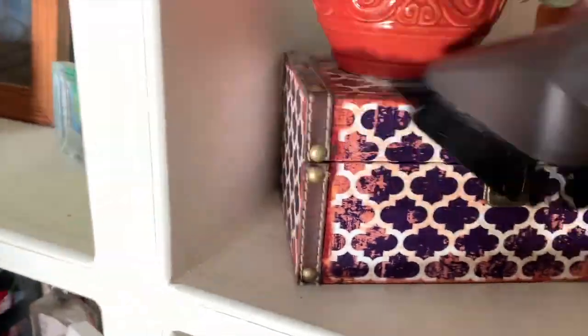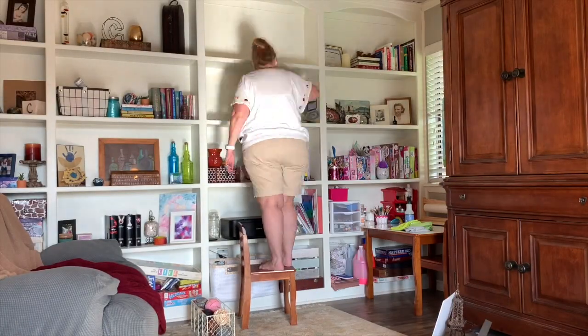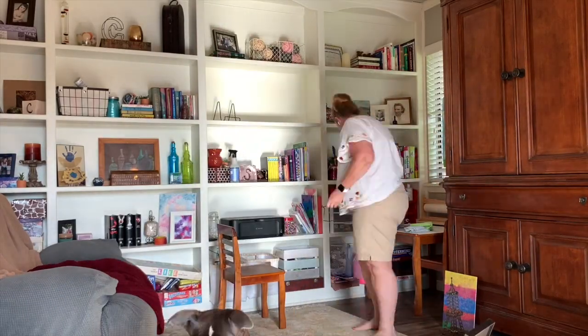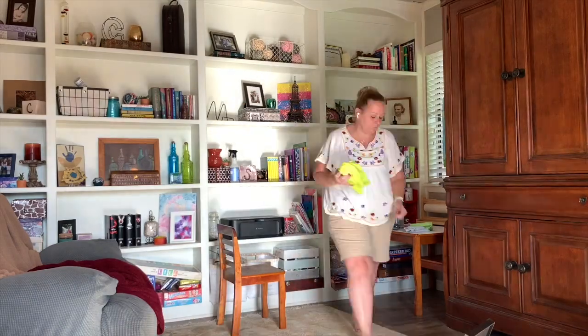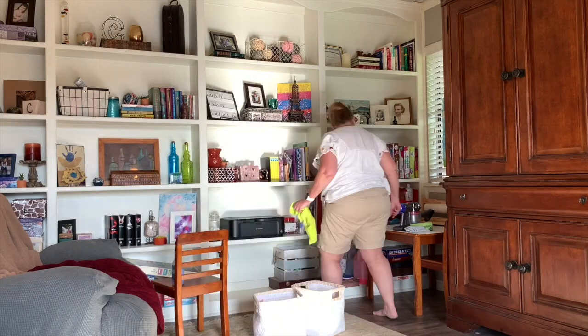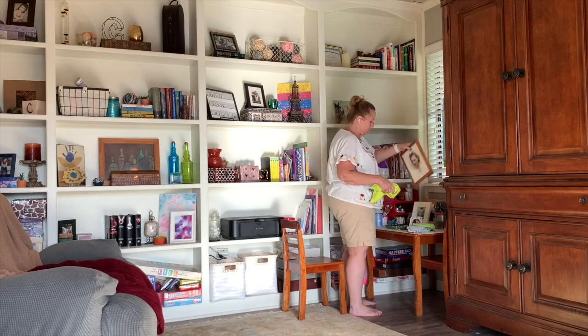When I started vacuuming these two shelves, the vacuum cleaner was completely empty — and you'll see the amount of dust that came from just those two shelves. I'm going to speed this clip up so you're not sitting here watching me for two hours, because that's how long it took. I literally took every single thing off, cleaned and dusted the shelves, cleaned and dusted every item, then put everything back. You don't want to see me do this in real-time — nobody's got time for that.